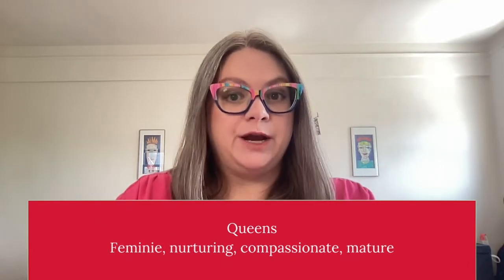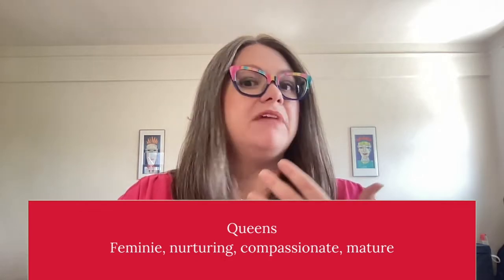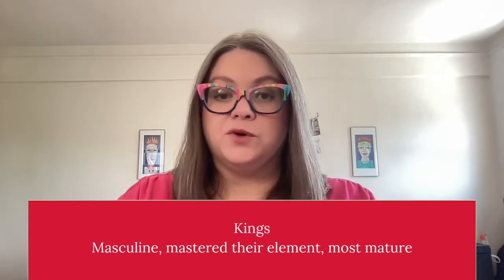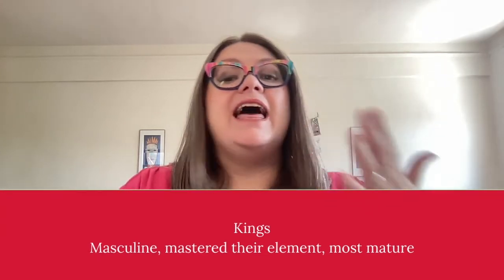The queens are even more mature. They're the feminine energy — motherly and nurturing. They have a lot of compassion. And the kings are their counterpart. They are the most mature of the four cards. They are a masculine energy, and they have mastered the element of their suit.